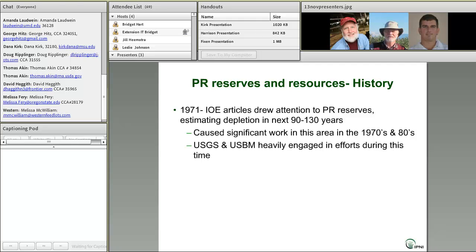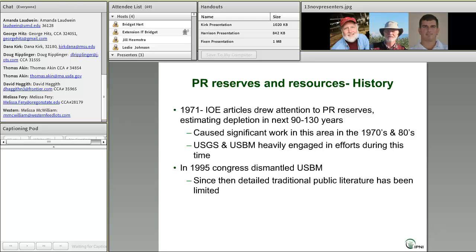USGS was very involved, along with the United States Bureau of Mines, which got heavily engaged in efforts during this time. But then in 1995, Congress dismantled the Bureau of Mines, and the USGS inherited responsibility for making and reporting estimates, but did so with very limited budget. Since then, the detailed publicly available information concerning phosphate rock reserves and resources has been rather limited, and an information void formed.